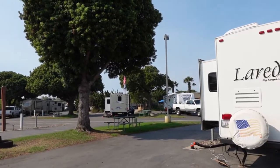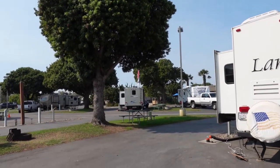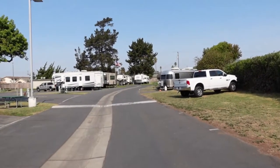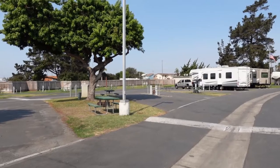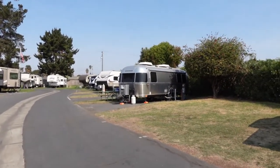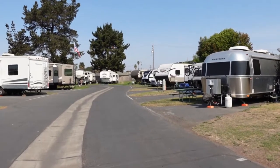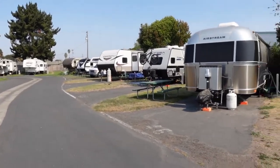You can see how we're set up from a distance — we share the space with these people who just showed up yesterday. That fence we're facing right now borders the Coast Highway; on the other side is the entrance we came in through. These would be back-in sites, as opposed to the pull-throughs. I think about three-quarters of the spots here are pull-throughs, with the rest being back-in.